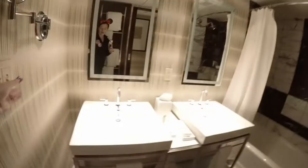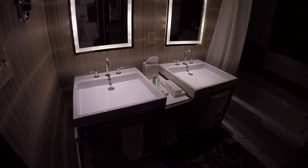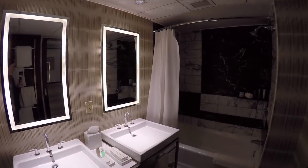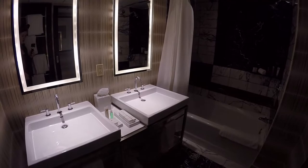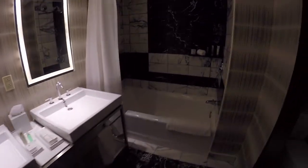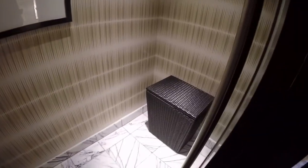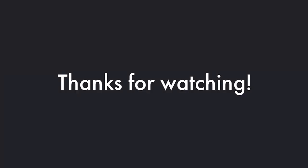A bed. Holy cow. This bathroom — this bathroom is huge. Holy smokes. Wow. Of course, bath products. Beautiful sinks.